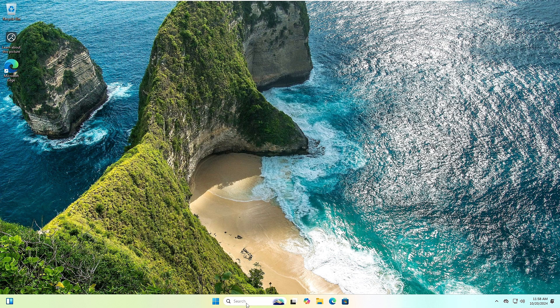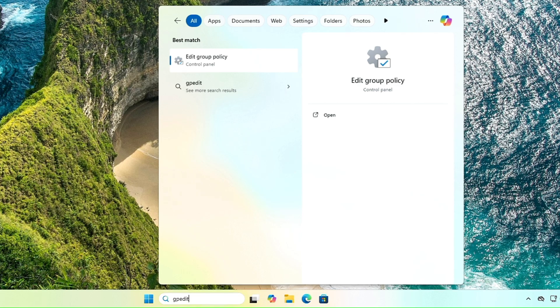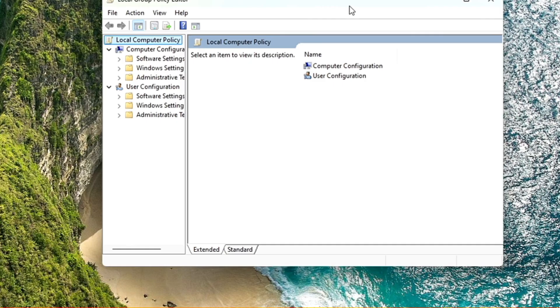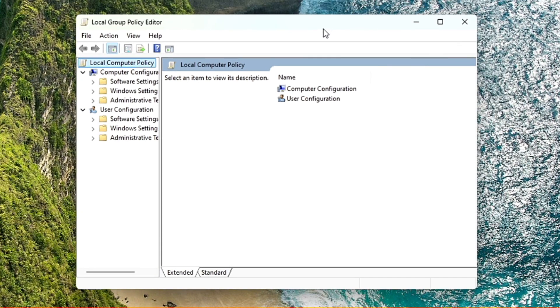Now the trick: you'll have to bring up the Group Policy Editor. Click on the Windows search bar, type 'gpedit' or 'group policy editor,' and click on 'Edit group policy.' Note that if you are not using Windows 11 Pro and are on the Home edition, you will not be able to use the Group Policy Editor.